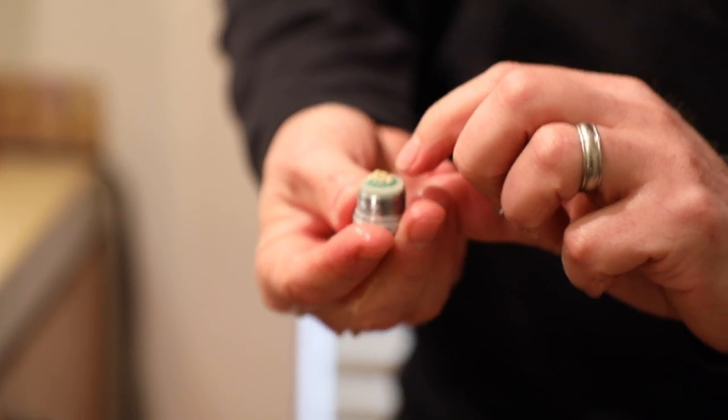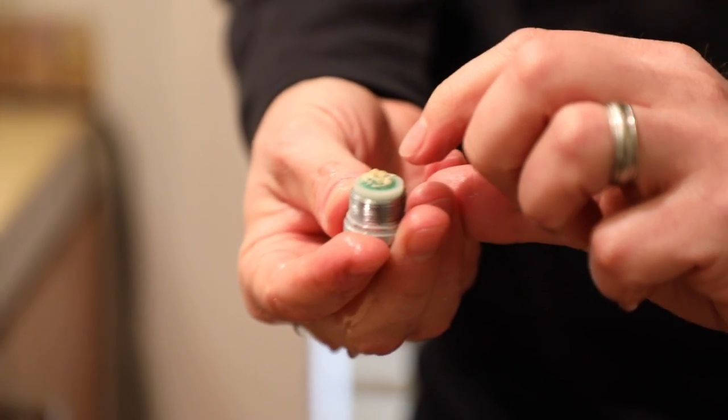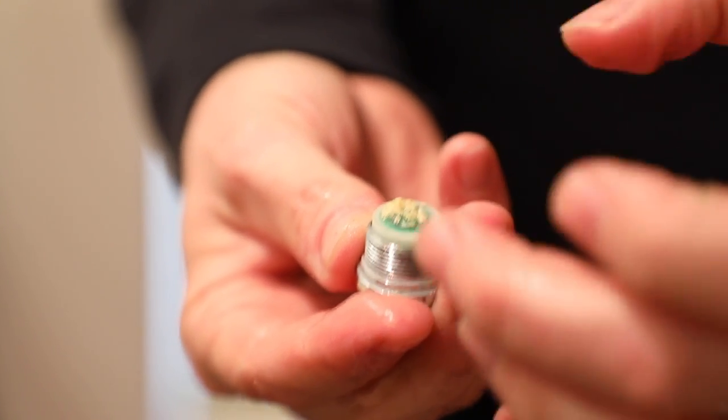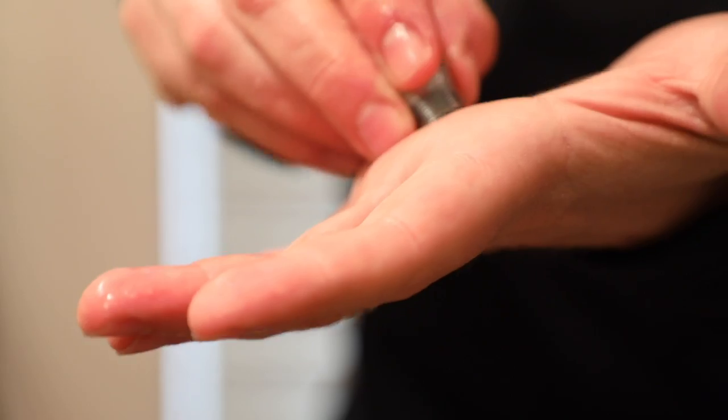See this right here? This is scale that's been built up inside the copper boiler on that tankless unit and it's clogging his system — that's what the problem on the low flow is. Let's see if we can put some of that in my hand and I'll show you what it looks like.